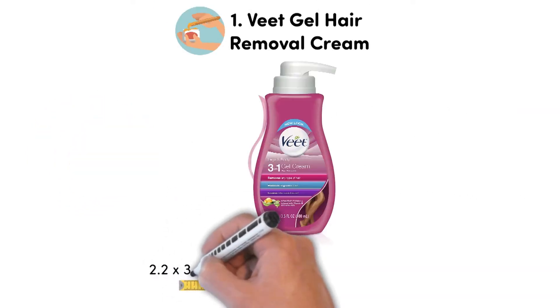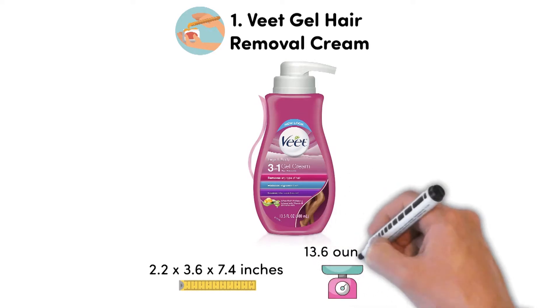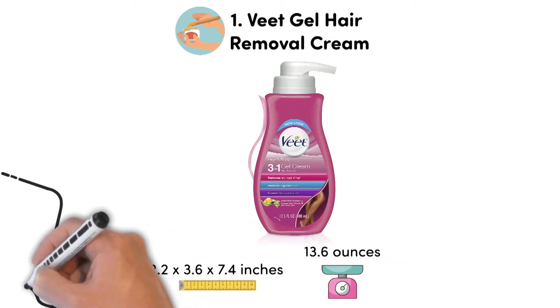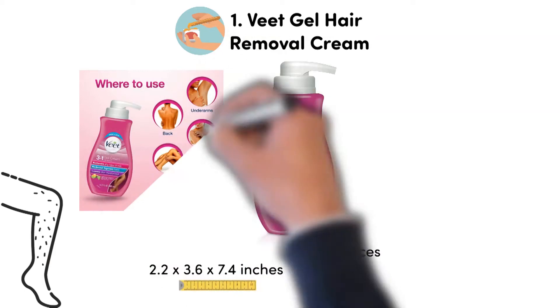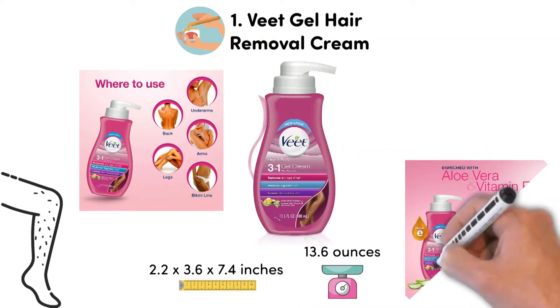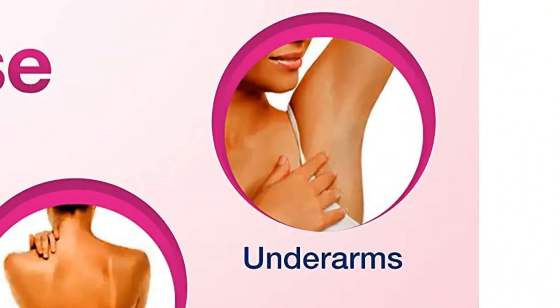At number 1, we have the Veet Gel Hair Removal Cream. Dimensions of this product are 2.2 x 3.6 x 7.4 inches and it weighs 13.6 ounces. The Veet Cream effectively removes even the most stubborn hair from legs and body gently in just a few minutes without causing any mess. It is enriched with aloe vera and vitamin E that helps moisturize and soothe sensitive types of skin.